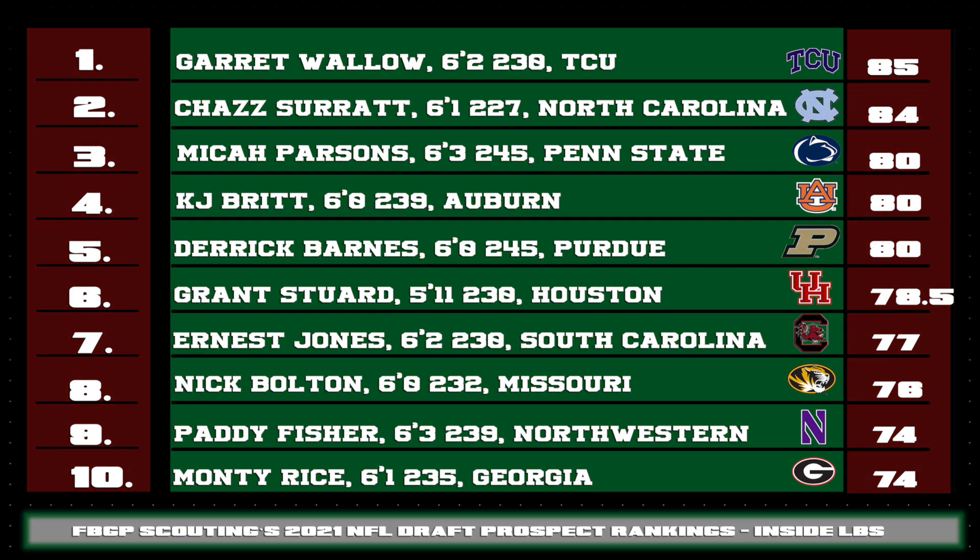Here is a look at the rest of the top ten. Personally, I think the 2021 class is pretty strong at the top. Grant Stewart out of Houston plays with a love of kamikaze to his game. Ernest Jones, Nick Bolton, and Monty Rice, along with K.J. Britt, just shows you how stacked the SEC was at that position. And Patty Fisher of Northwestern was one of the more accomplished backers in football — he finished his illustrious career with an eye-popping 404 tackles and 11 forced fumbles. This dude is always around the football.